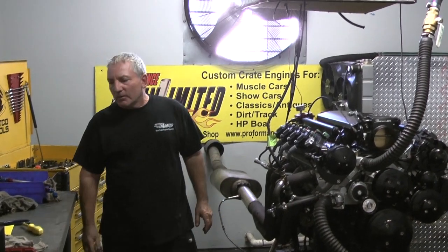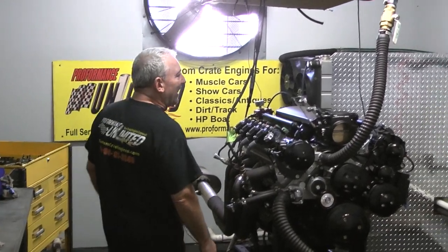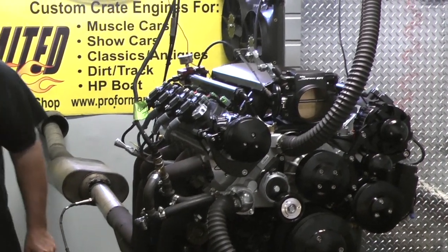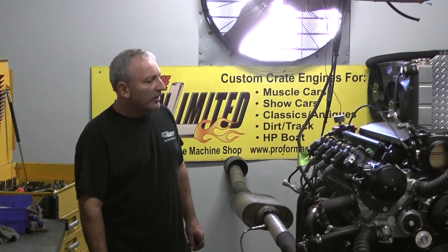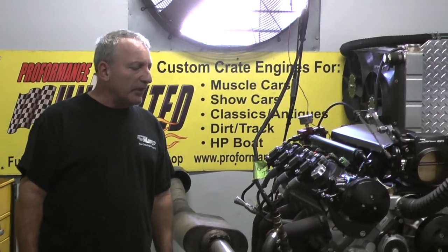Good afternoon everybody. Welcome to Custom Crate Engines. This happens to be one of our LS King Crate Engines — one of our LS3s, 416 cubic inches. This is our 580 horsepower edition, and this thing as usual always exceeds. It ran fantastic.